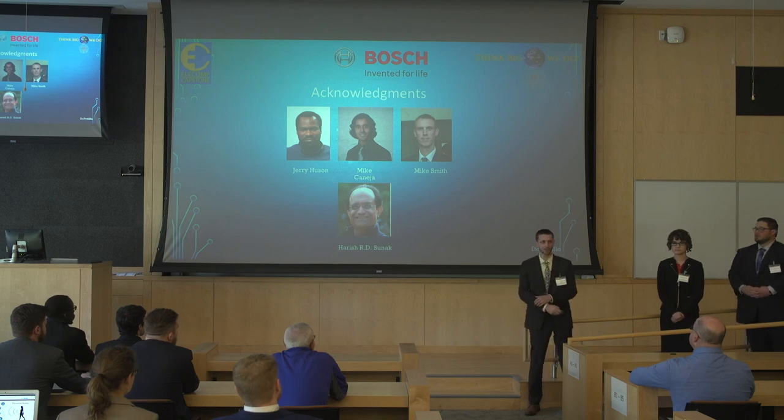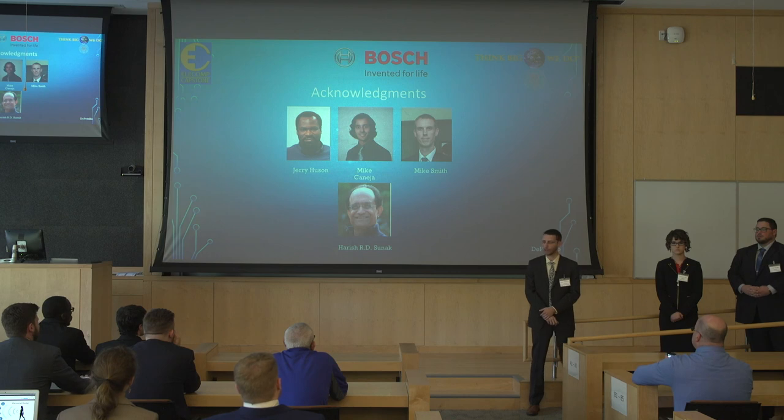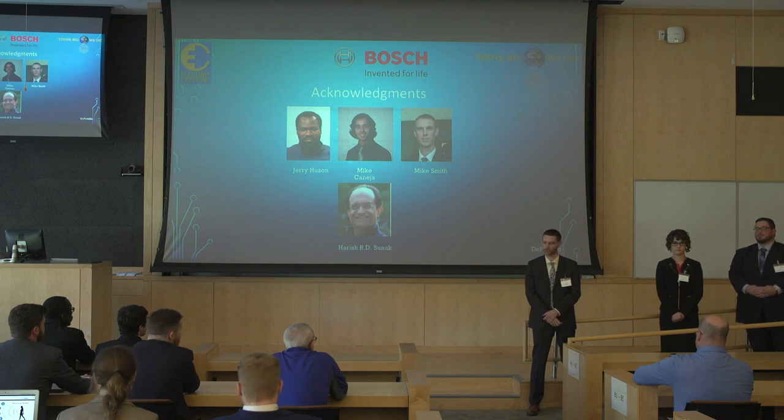We would like to thank our technical directors, Jerry Husson and Mike Maja at Bosch, for allowing us to work with a world-class organization this past year. We'd also like to thank Mike Smith for his technical assistance every single week, and of course Dr. Sunak for putting on this program. Thank you.